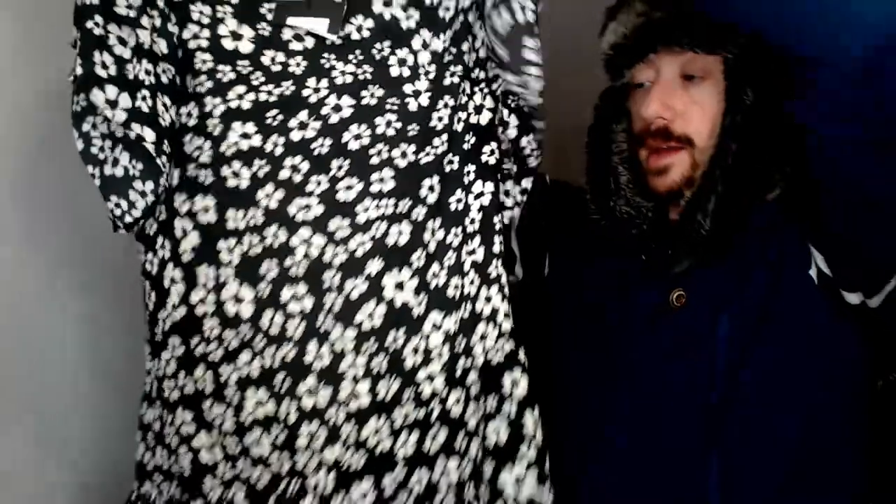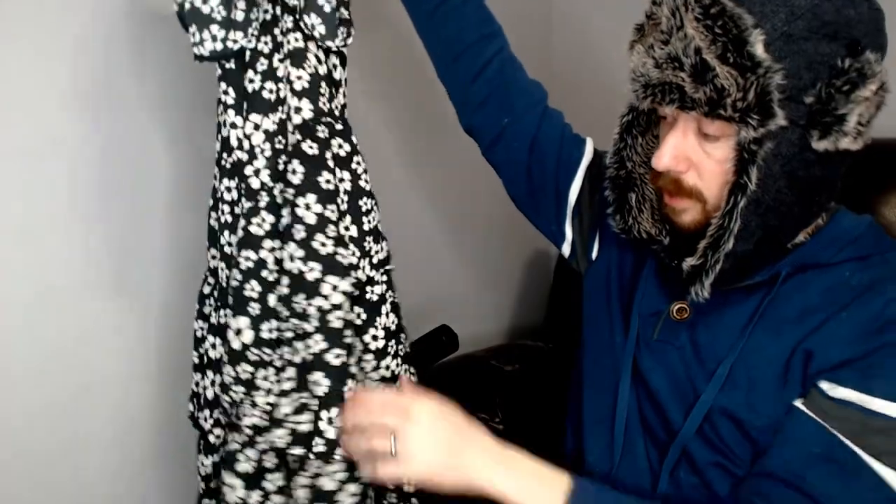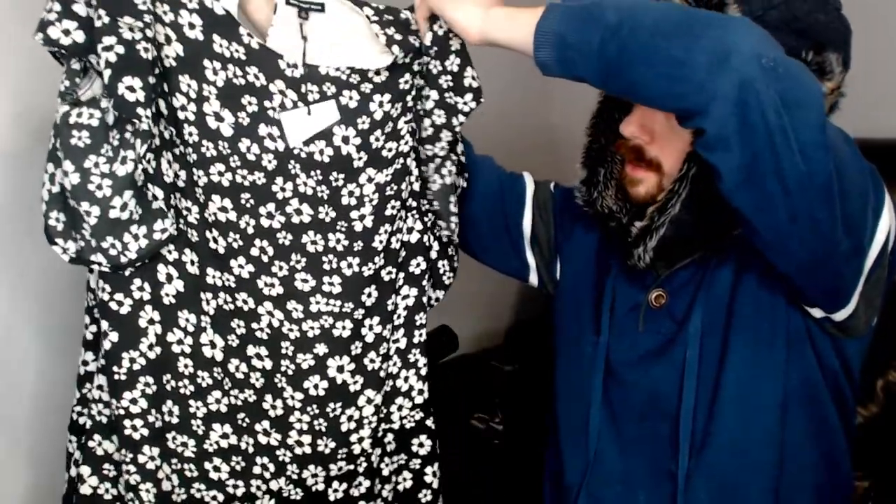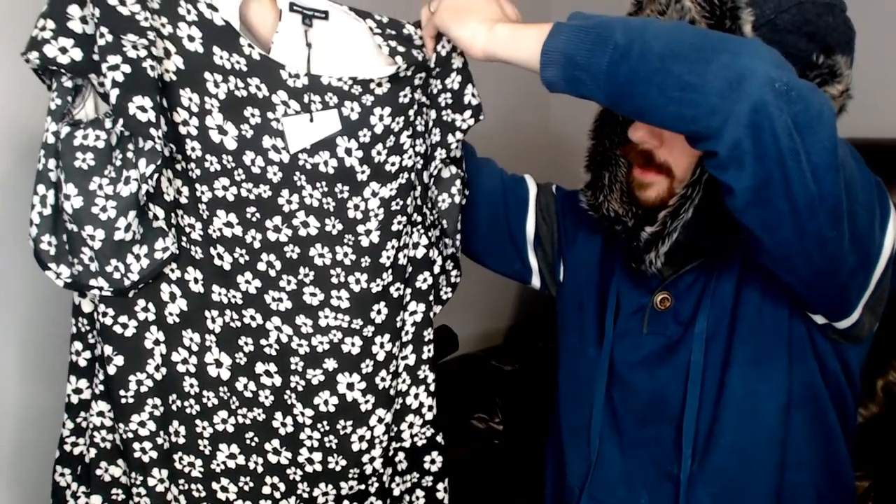Last, we have the one piece that is definitely not sleepwear. It is a small, new with tags, and this is a dress with some layering — one, two, three, four layers on the bottom. It has a black and white flower pattern, or I could just be failing this Rorschach test. But this is definitely something that will be nice for spring.